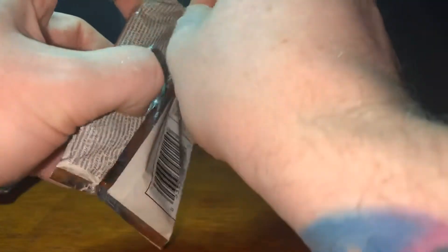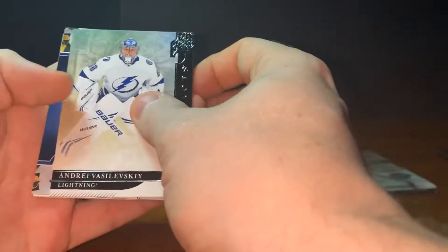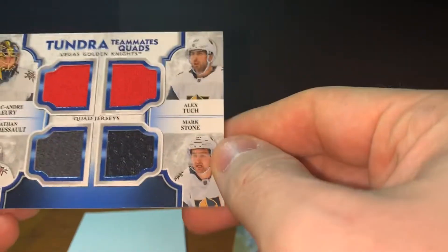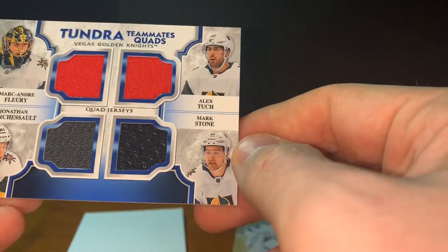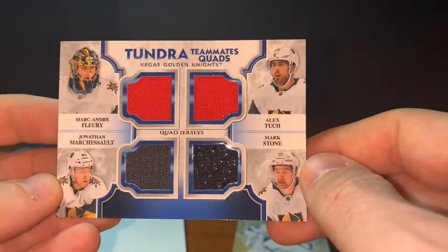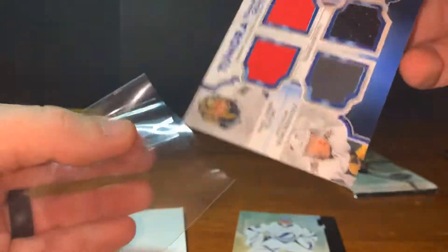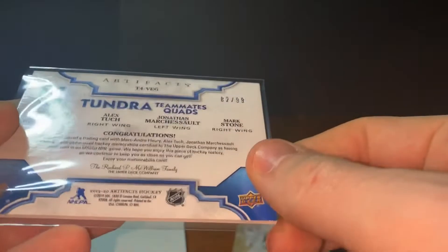We got Franz Nielsen and Chris Letang. Two more packs. I see a Vasilevsky on the back. Oh, that's nice — look at that. Tundra Four. Andre Fleury, Marc-Andre Rousseau, Alex Tuch, and Mark Stone. Vegas Golden Knights Tundra teammate quad — numbered 82 of 99. Very cool, that's a very nice card. I wonder if those are all game used — Mark Stone, game used, yep, all game used. Very nice card. It's been a pretty good box.